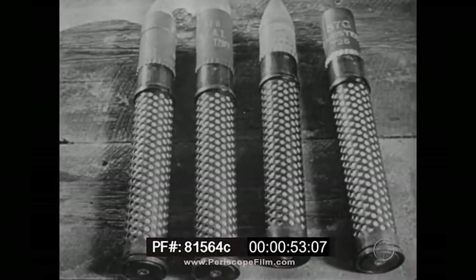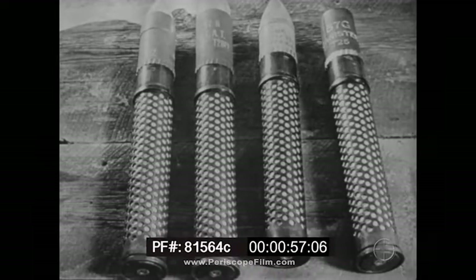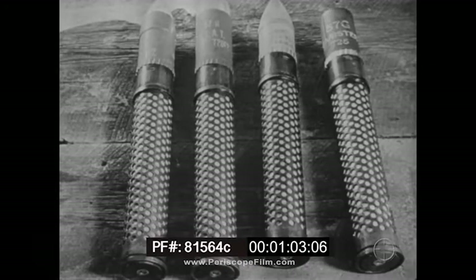The 2 and 3 quarters pound projectiles it fires are HE, HEAT, WP, and canister. With this ammunition, the new 57mm has a muzzle velocity of 1,200 feet per second.